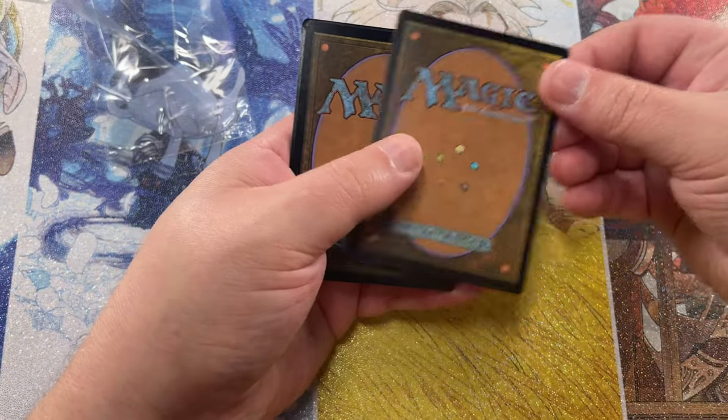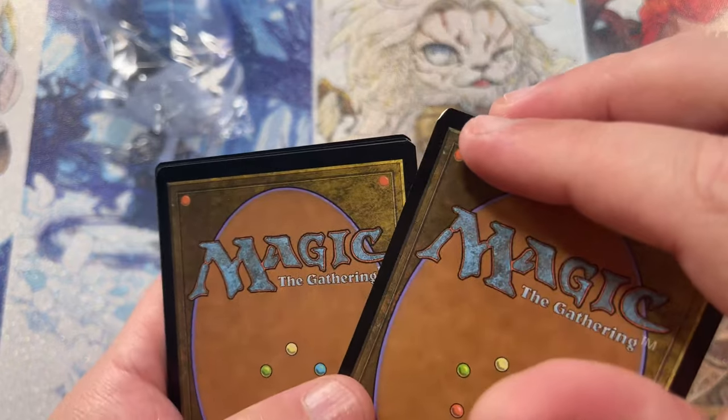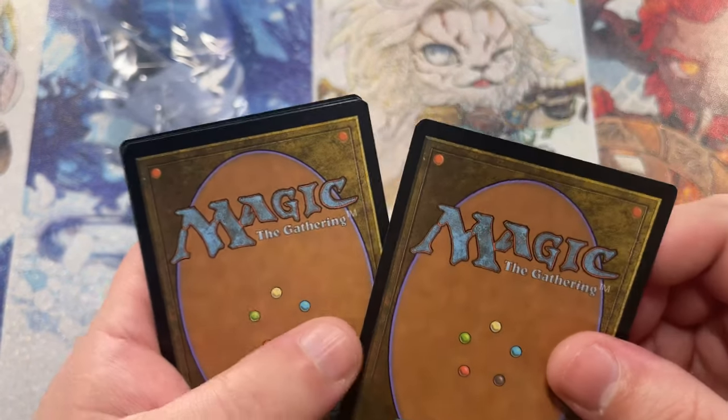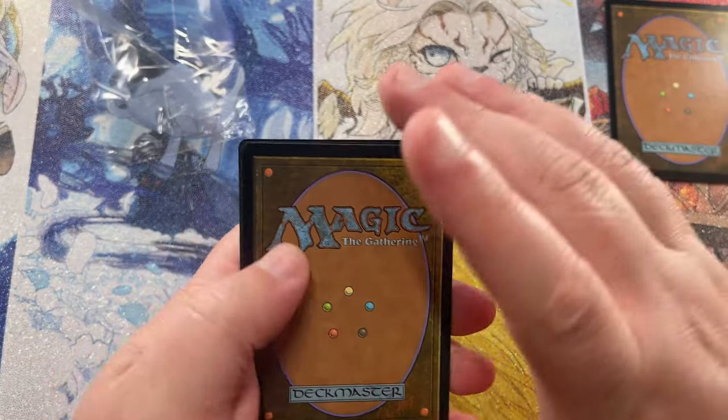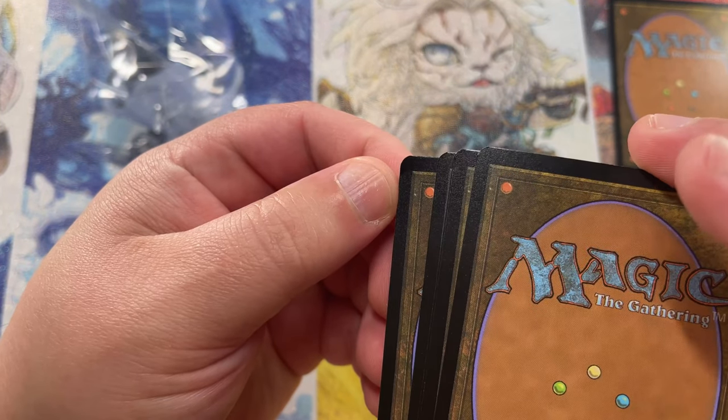So our secret card should be this card right here, and it looks like it's got a little damage right here if the camera can pick that up. So hopefully that's nothing super crazy big. We've got some damage — the cards are bent. So I'll have to send a couple of these off to Wizards.